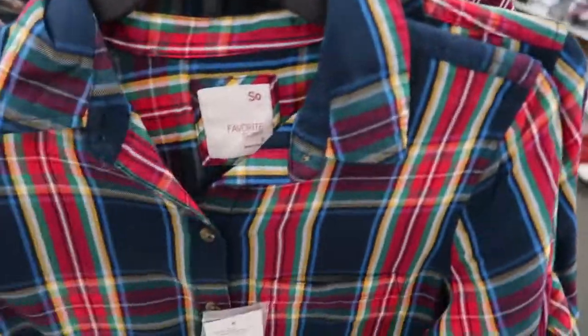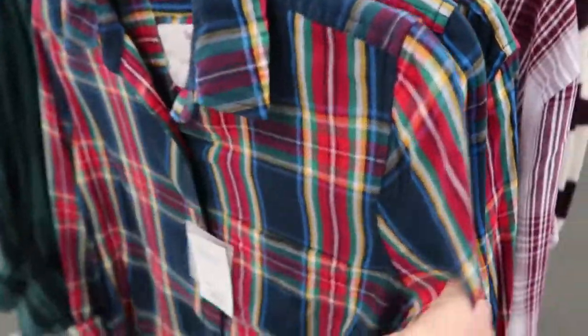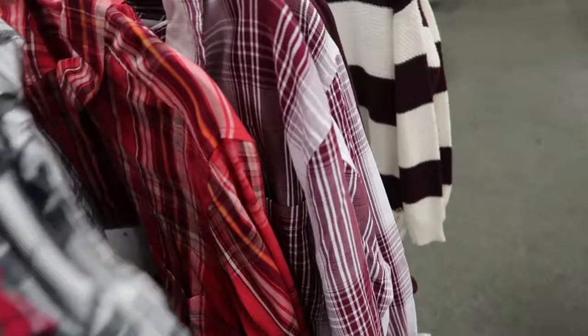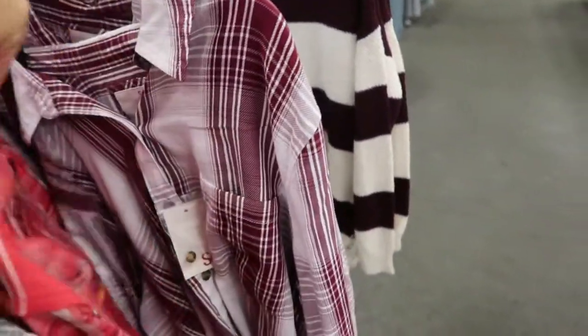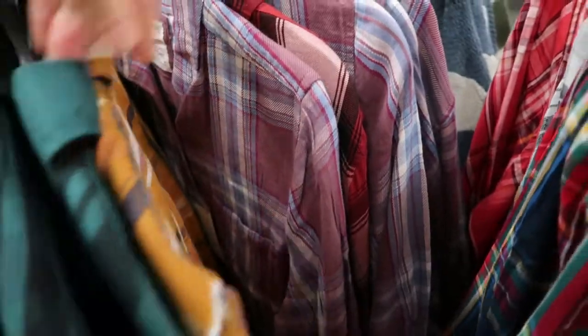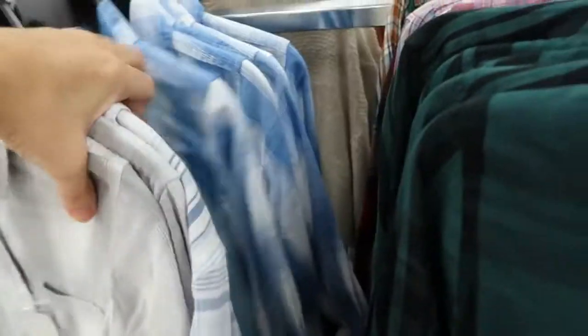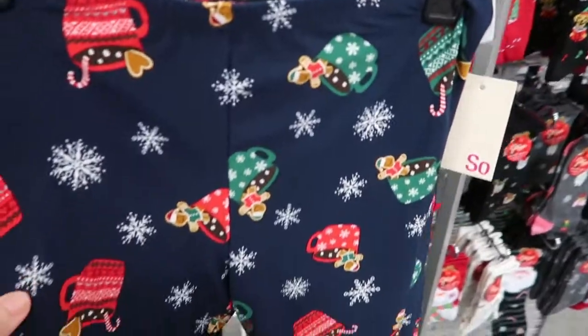The SO button-down flannels are also going to be $8.50. This is more of a lightweight plaid — very Ralph Lauren. There's black and white, reds and burgundies, burgundy and white, green and black, white, blue and mauve, gray and white, and blue and white.